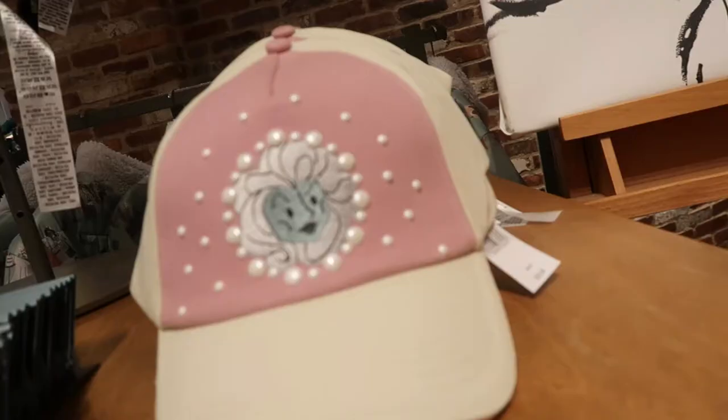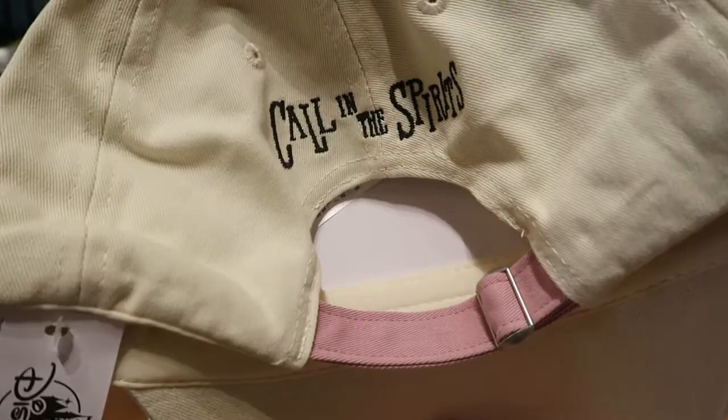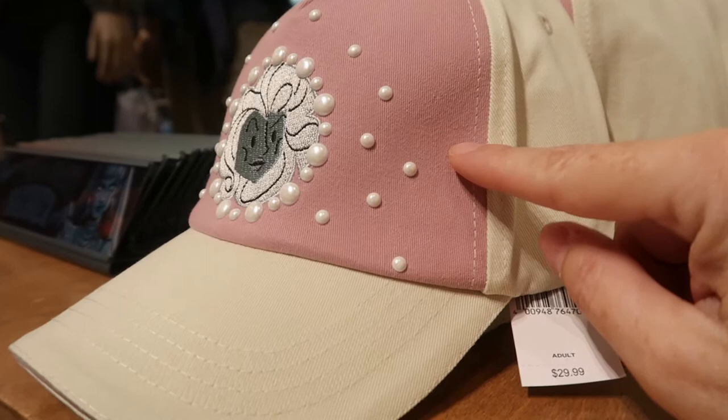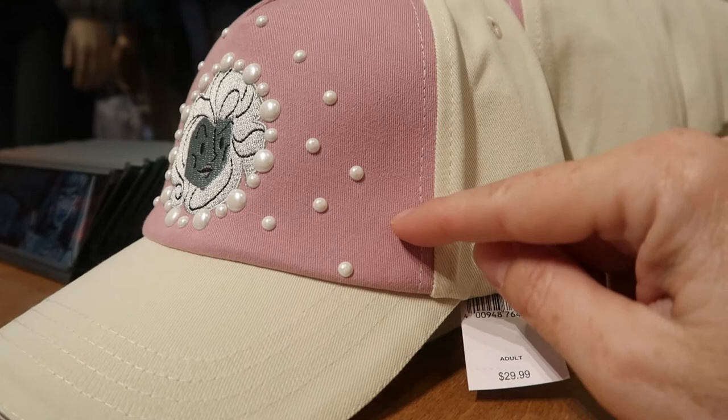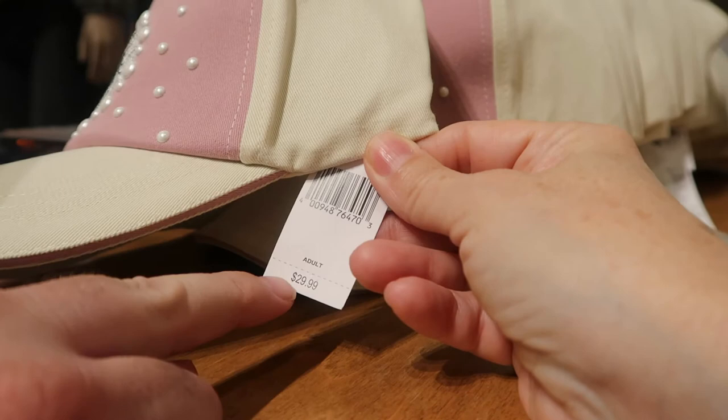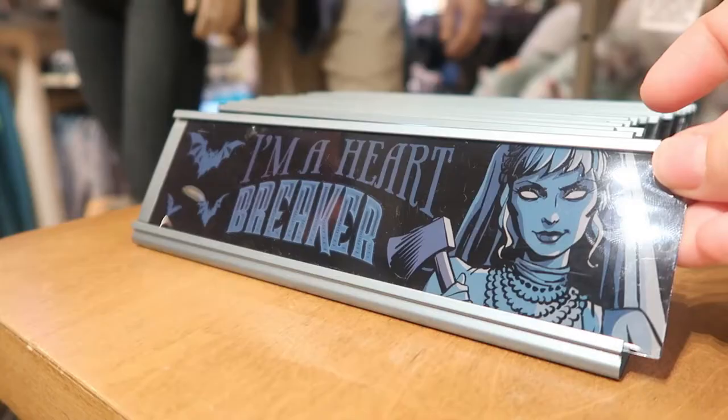We have this Madame Leota cap. In the back it says 'calling the spirits,' and it has faux pearls on it. There's Madame Leota's face, and this color is a subdued pink — a mauve, almost a lilac. How much is it, Ricky? $29.99. She is a heartbreaker, dream maker, love taker — you guys know that song.